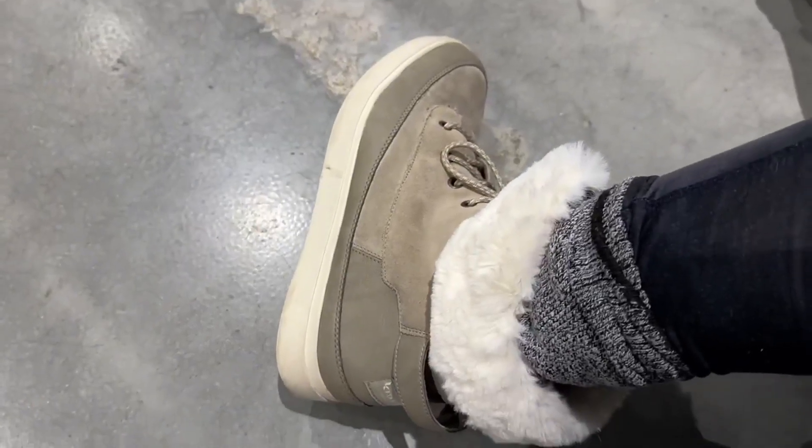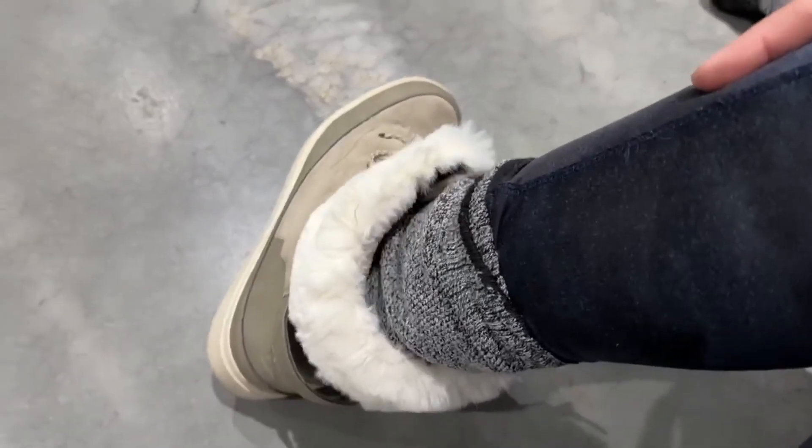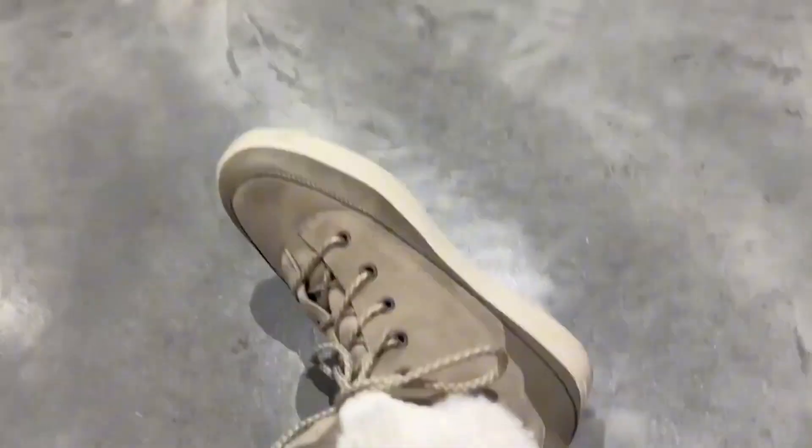They're very comfortable and this part is suede, so you would need a suede cleaner to keep that lasting. But yeah, these are absolutely my favorite boots I've ever had.